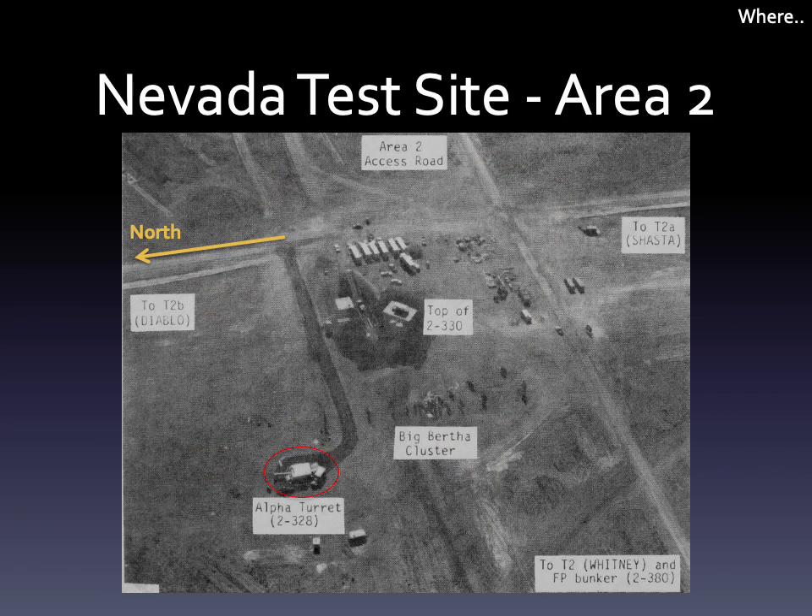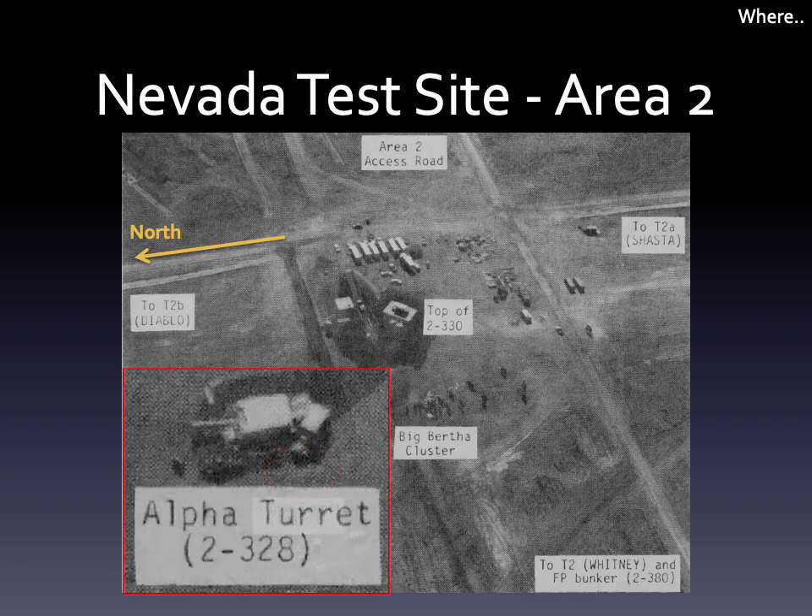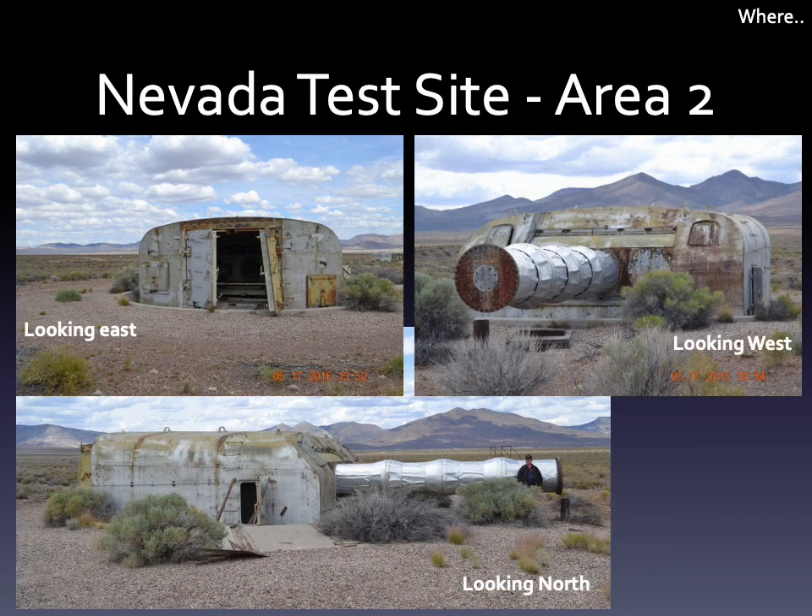Here's an image of the site before the first test. I've enlarged the gun turret, here pointing to the north at the Diablo tower. Another detector system, called Big Bertha, was installed to the west of the gun turret. And here are three views of the turret, looking to the north, west, and east.